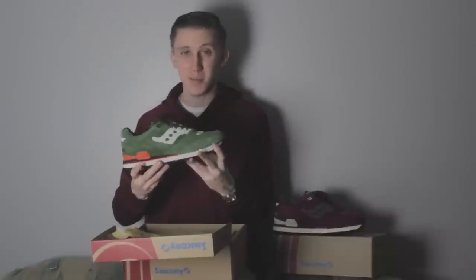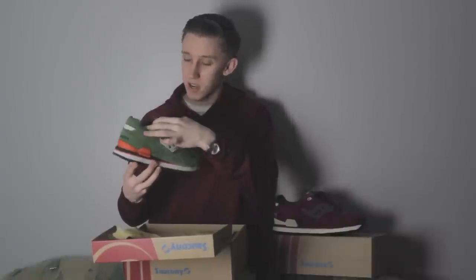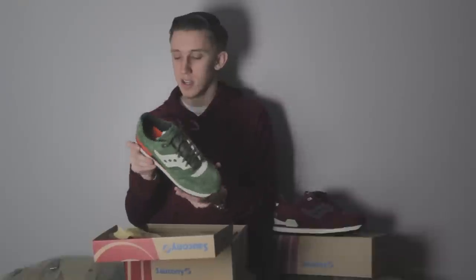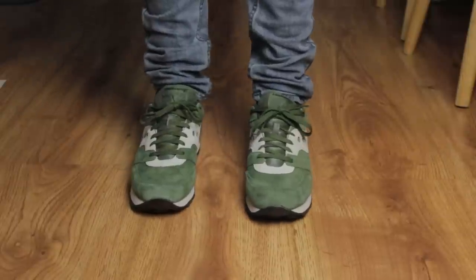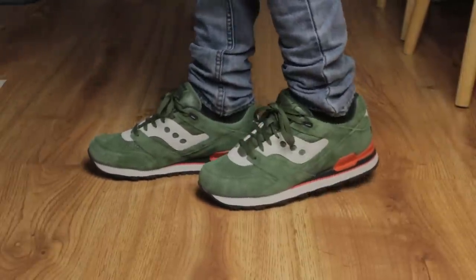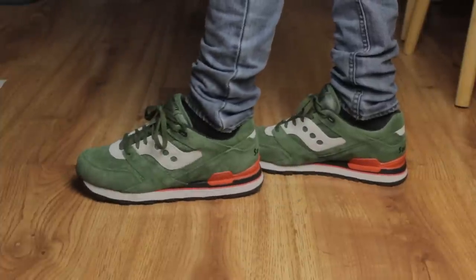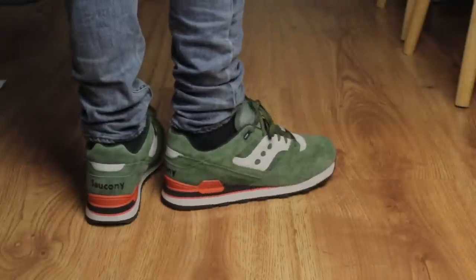I just realized it's St. Patrick's Day, so man, these would have been great if I had them like yesterday — I could have worn these today. But it looks like another pair from the Courageous Pack. You've got this green buttery suede up top with those hints of orange. It's almost like a very country feel. Yeah, these would have been perfect for St. Patrick's Day.